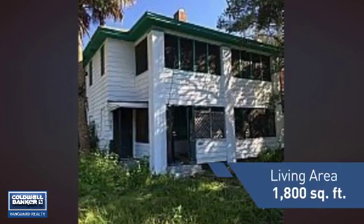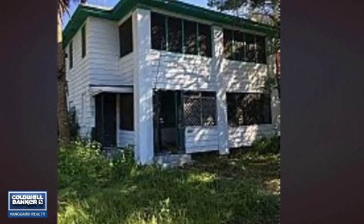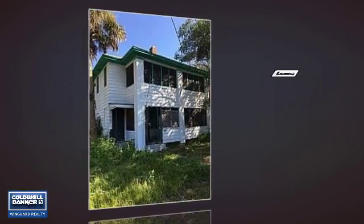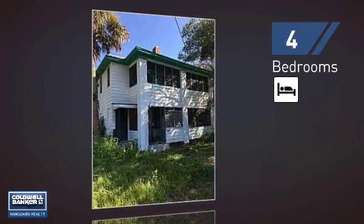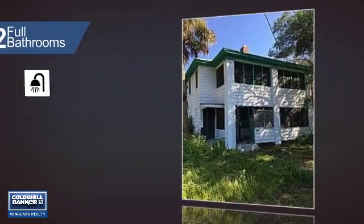Featuring over 1,700 square feet of living space, this home gives you a spacious layout to play host or kick back and relax after a long day. Inside you'll find four bedrooms, so everyone has a private space to come home to, as well as two full bathrooms.